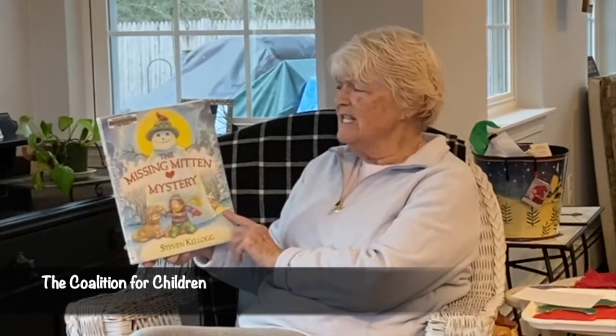Hi friends, it's Friday. I got a great story for you tonight. It's called The Missing Mitten Mystery. That's hard to say. Let's say it again: The Missing Mitten Mystery. Written and illustrated by Stephen Kellogg.